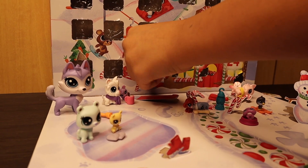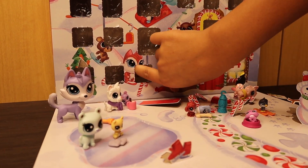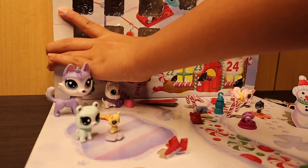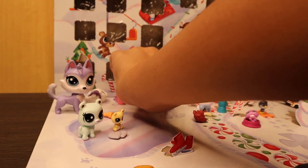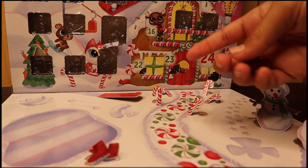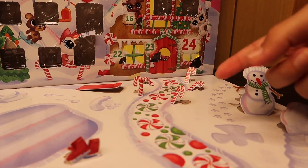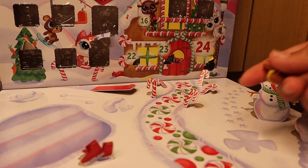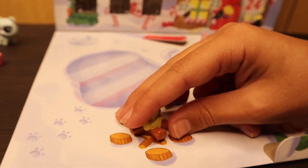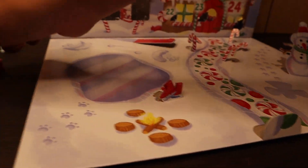Day twenty-one — December 21st. This one's going to be another hard one to get out. I got the little campfire thing out. I moved everybody because everyone kept falling. This campfire looks just like the one already on the calendar and gives off the same detail, so it's super cute. We'll put that away.